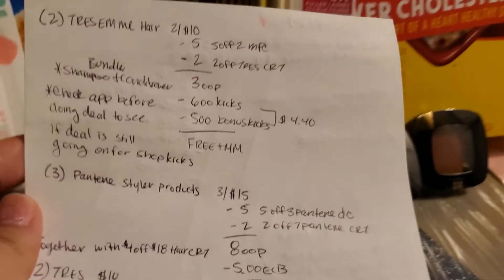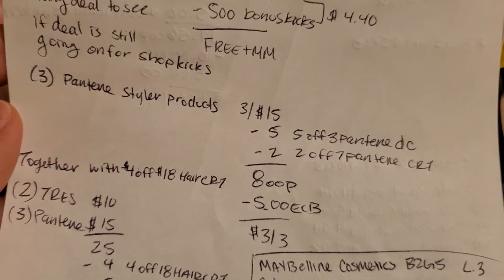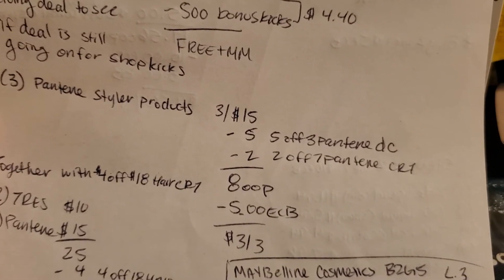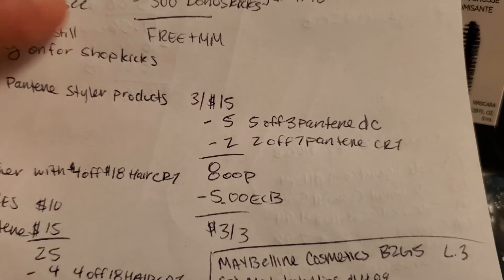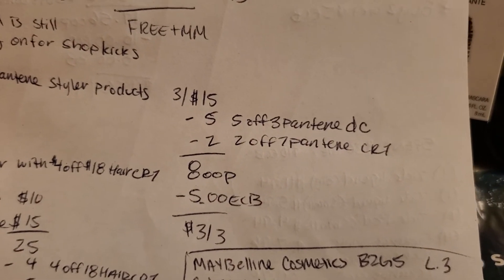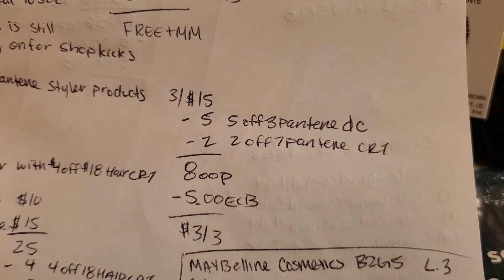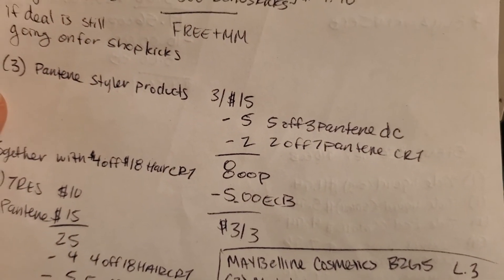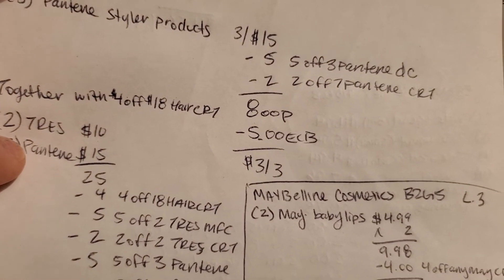For the Pantene deal, I believe you can pick shampoo, conditioner, or Styler products — just check the weekly ad. I'm going to pick up the Styler products, which are three for $15. There's a $5 off three Pantene digital coupon as well as a $2 off $7 Pantene CRT, making it $8 out-of-pocket. Then I get $5 back in extra care bucks, making it $3 for three.